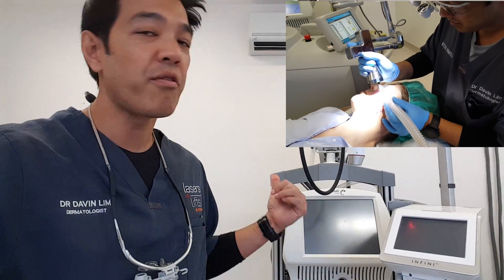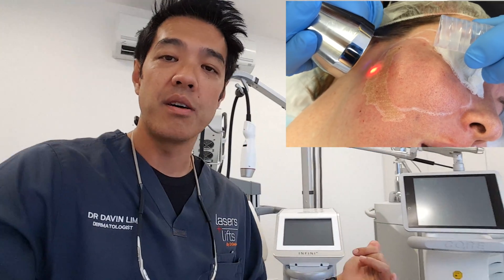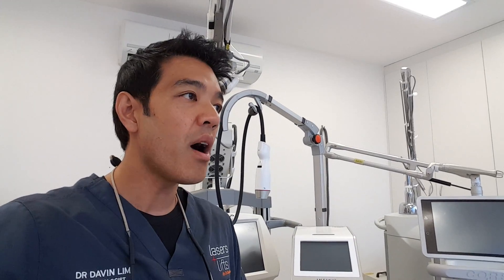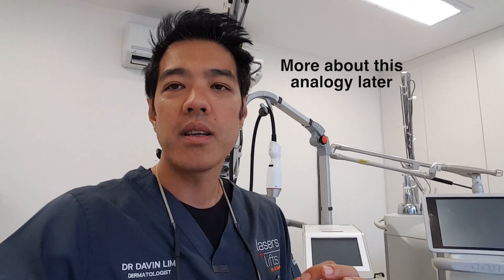And last of all, the downtime. With any of these energy devices — whether we're using a Fraxel, Infini, CO2, Erbium, or any of these laser devices — there's associated downtime. Acne scar revision processes, much like dental or orthodontic work, very rarely does a patient present with one type of acne scar. That's the exception rather than the rule.